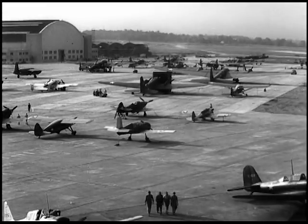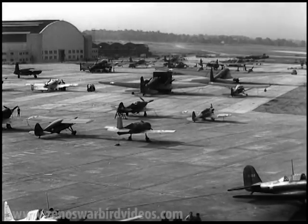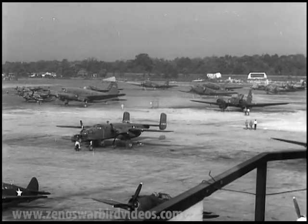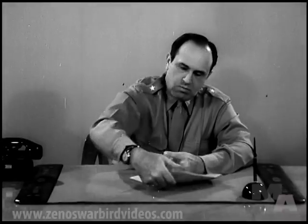Wright Field, home of the materials, the proving ground for every single solitary item of equipment used by the Army Air Forces. Coordinating the myriad of activities which make Wright Field the vital center it is, Brigadier General Arthur W. Vanneman is charged with one of the biggest jobs in our total war effort.